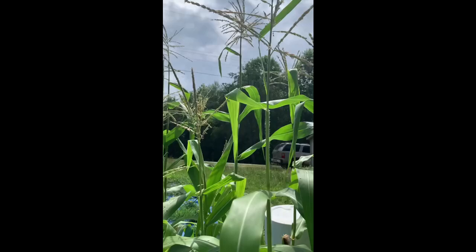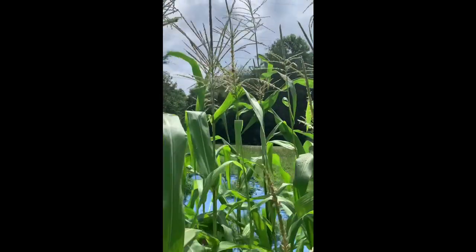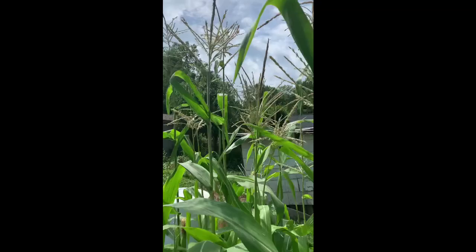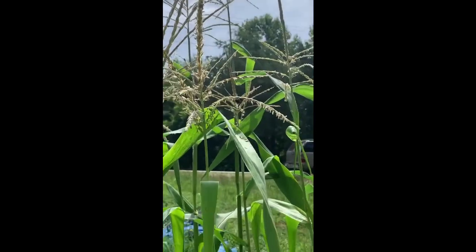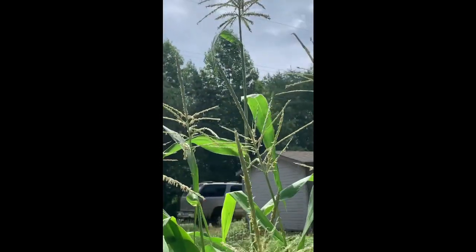I was trying to capture these black bees on here for you and something just buzzed my head. Oh my goodness. They don't want to sit still at all. They're collecting their — I don't even know if I got them. They're odd. We don't know what they are exactly.